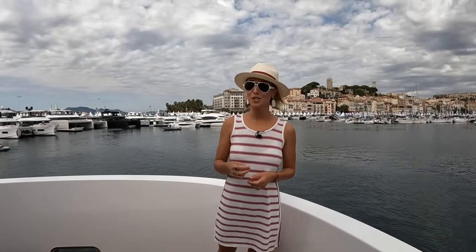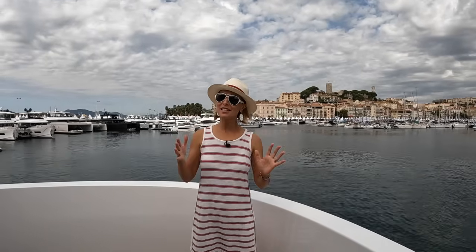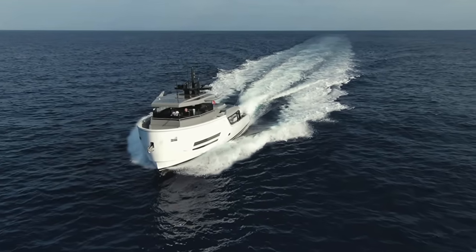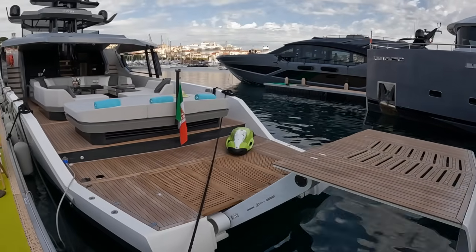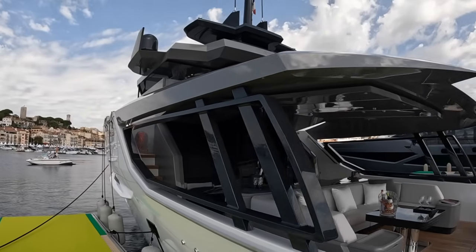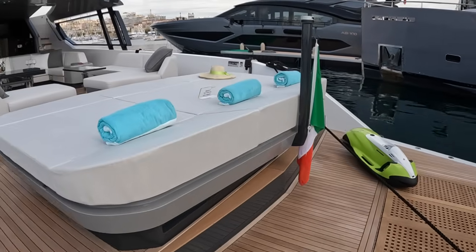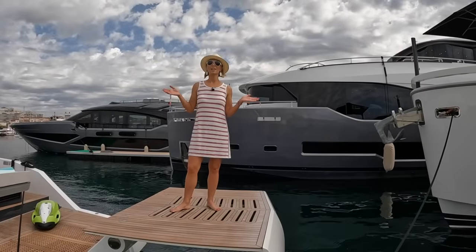Today we're on board a very interesting yacht. A long time ago, Rico and I saw hull number one, model number one, in the Caribbean and both of us turned our heads and said, 'What is that?' Since then this shipyard has grown so much and we're excited to finally bring you one of their cool models to the channel. Welcome aboard the Arcadia 60 Sherpa.